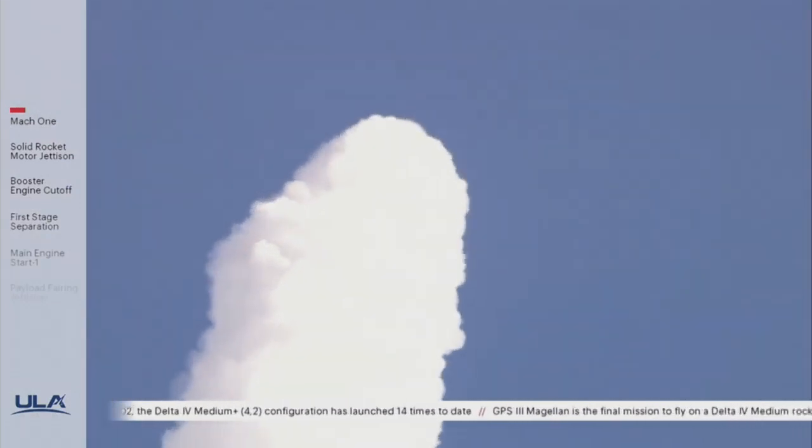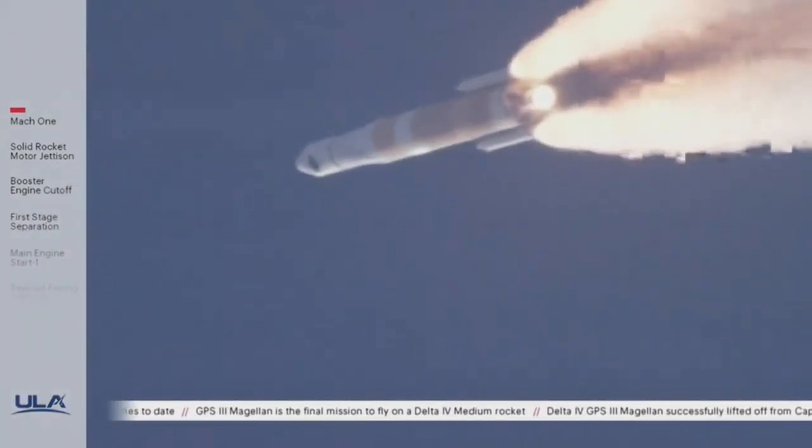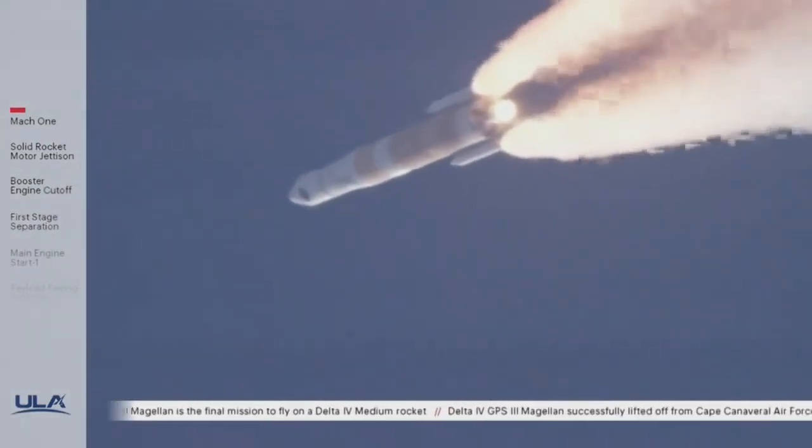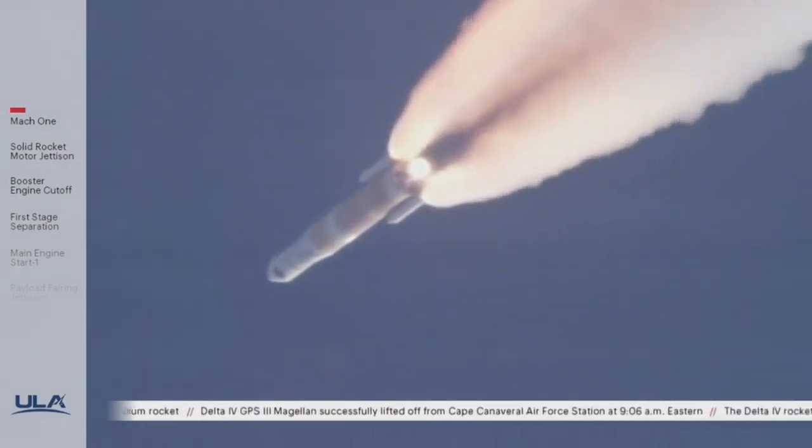Vehicle is now passing through Max-Q, maximum dynamic pressure. Main engine continuing to perform well. Continuing to see good SRM chamber pressure profiles.